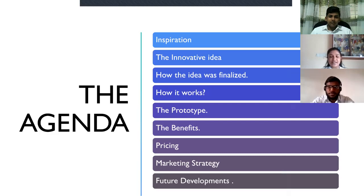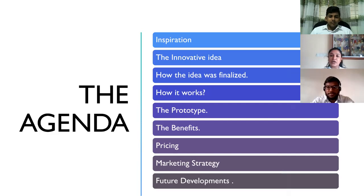The agenda is as follows: Inspiration, the innovative idea, how the idea was finalized, how it works, the prototype, the benefits, pricing, marketing strategy, and future developments.